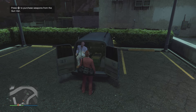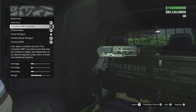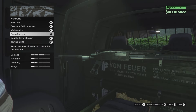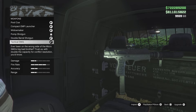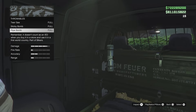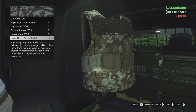Go ahead and check out your Gun Van this week. The inventory includes the Pool Cue, the Compact EMP Grenade Launcher, the Widowmaker, the Pump Shotgun, the Double Barrel Shotgun (also 40% off this week), and the Tactical SMG. Throwables include tear gas, sticky bombs, and pipe bombs. And of course you'll have your armor at a discount.